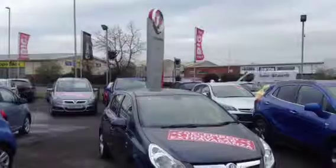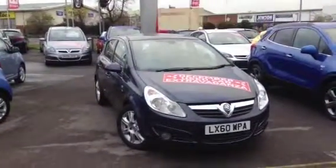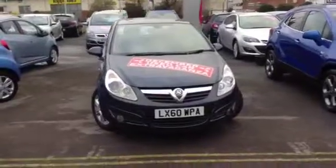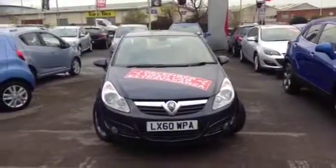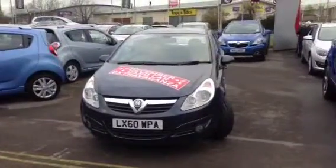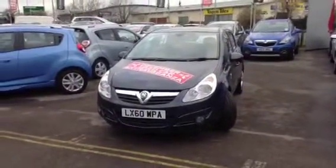Hello and welcome to Baylis Vauxhall Gloucester. You are viewing a 5-door 1.4 petrol-engined Vauxhall Corsa SE in Metro Blue. It is fitted with alloy wheels and it has automatic transmission.